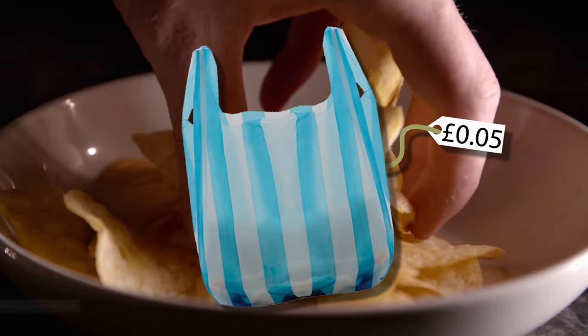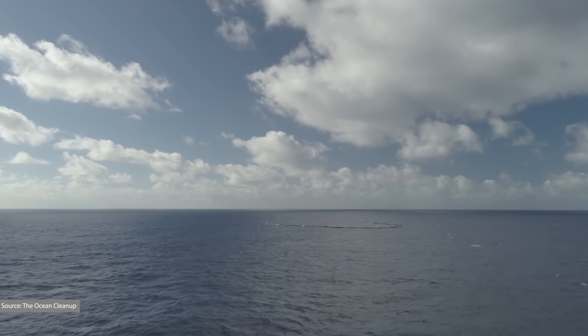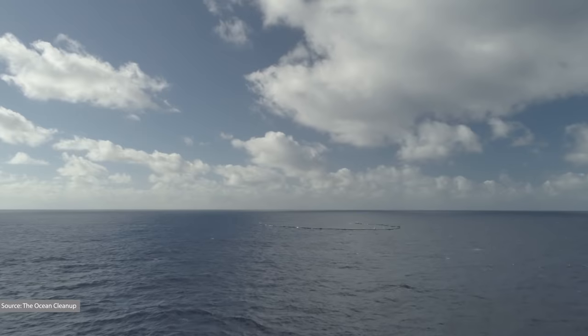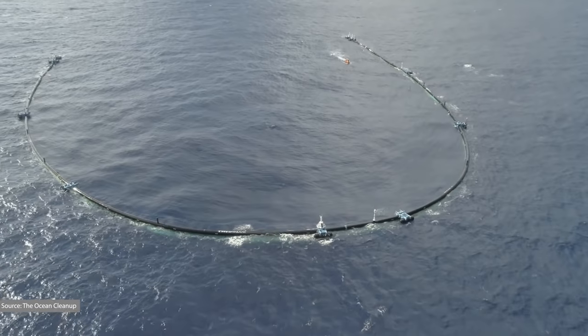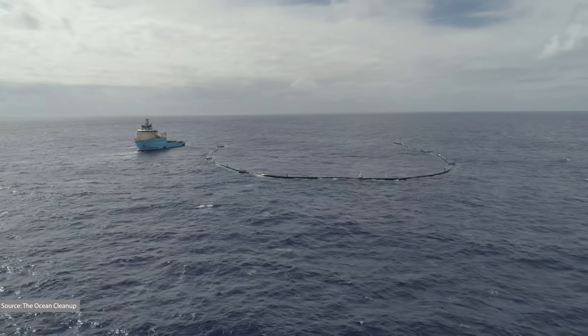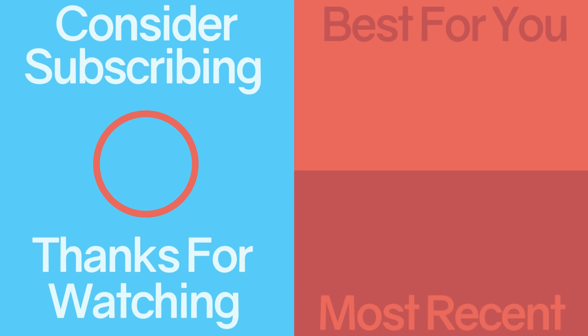Maybe that's true, but predictably everyone wanted this to work because it would mean they wouldn't have to work as hard reducing their plastic use and could keep eating their crisps without paying more for carrier bags. So it remains to be seen how effective the Ocean Cleanup project can really be. It's certainly not the start the company would have hoped for, but with them planning to relaunch the system in the next month or so, we'll have to wait and see. Let me know what you think in the comments — will it work, or is it just a waste of money?